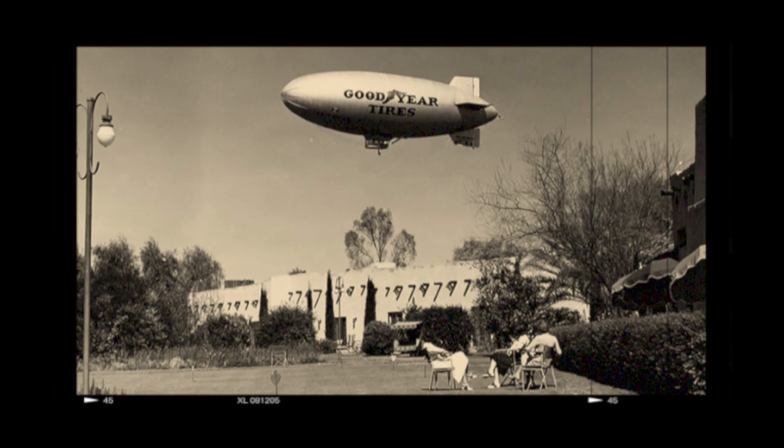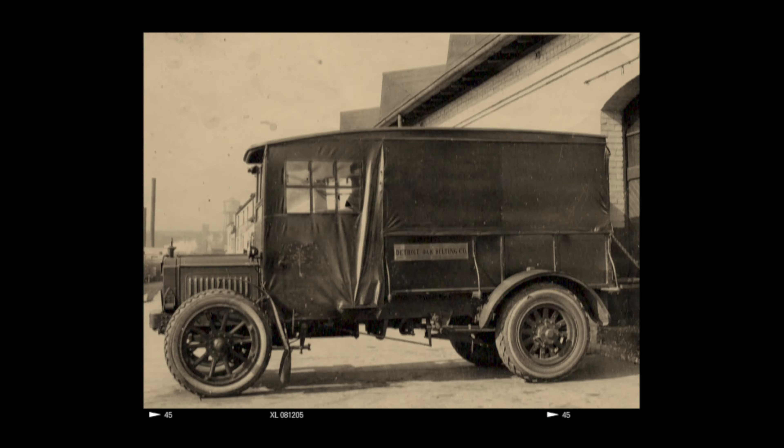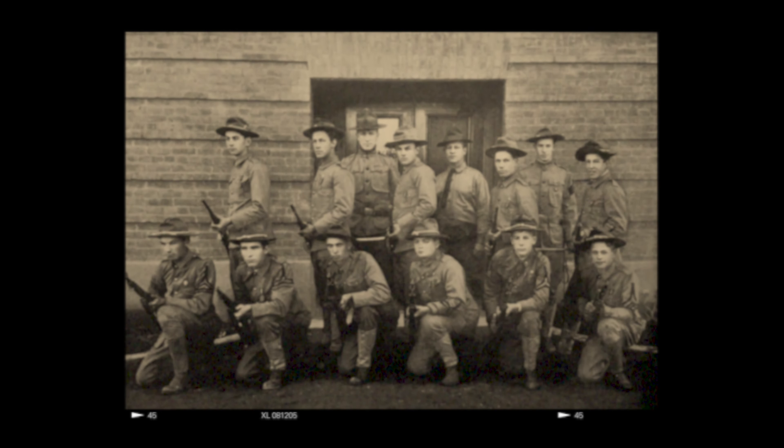In 1916, Paul Littreau was sent to Arizona by the Goodyear Tire Rubber Company to purchase land where long staple Egyptian cotton could be grown to reinforce their automobile and truck tires being used in the war effort.